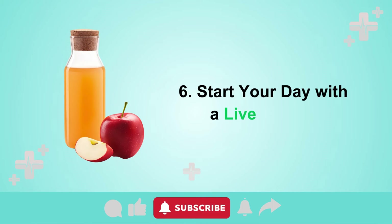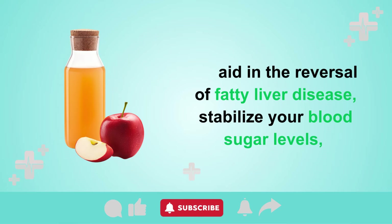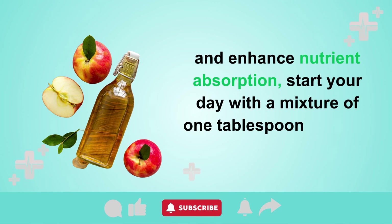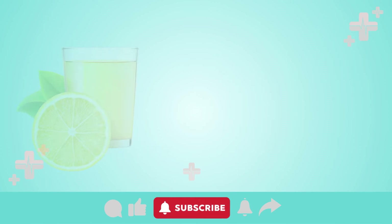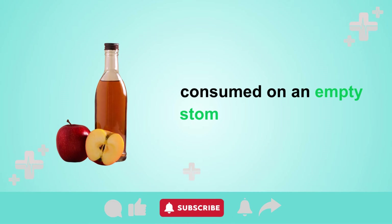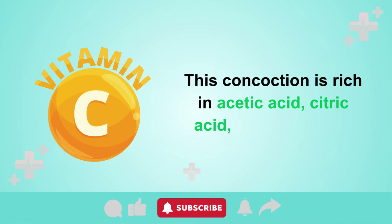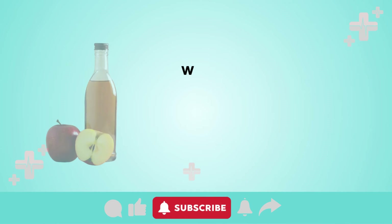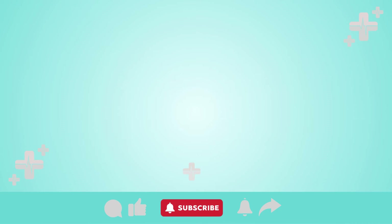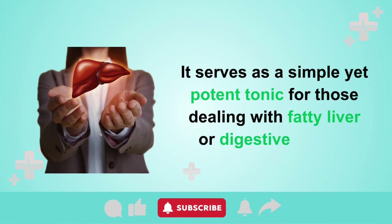Tip 6: Start your day with a liver tonic. To aid in the reversal of fatty liver disease, stabilize your blood sugar levels and enhance nutrient absorption by starting your day with a mixture of 1 tablespoon of apple cider vinegar and 2 tablespoons of raw lemon juice diluted in 500 ml of water, consumed on an empty stomach each morning. This concoction is rich in acetic acid, citric acid, and vitamin C, which cleanse the liver, reduce fat accumulation, and promote increased bile production — a simple yet potent tonic for those dealing with fatty liver or digestive issues.